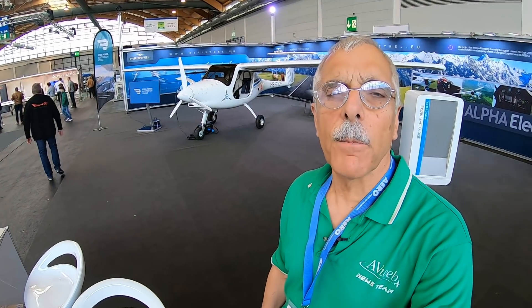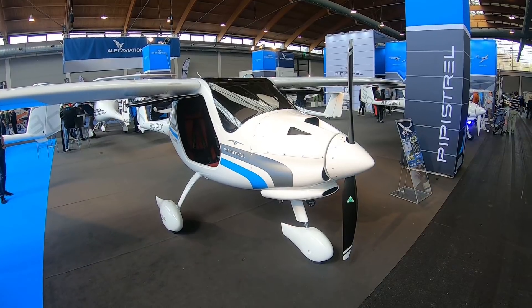Now, most of the electric airplanes here at Aero are what you might call aspirational — which a less polite person would call vaporware. But one that isn't is what's behind me: that's the Pipistrel Alpha Electro.